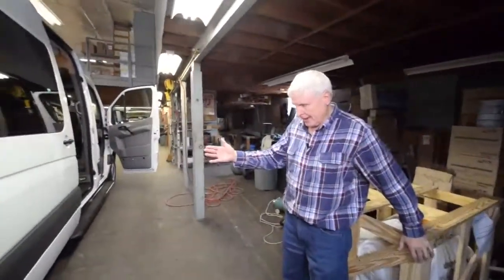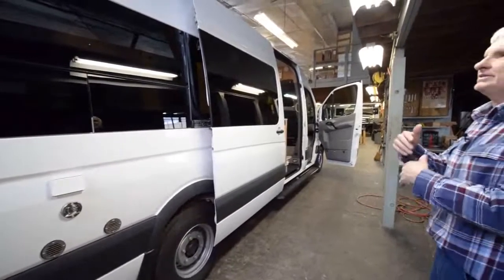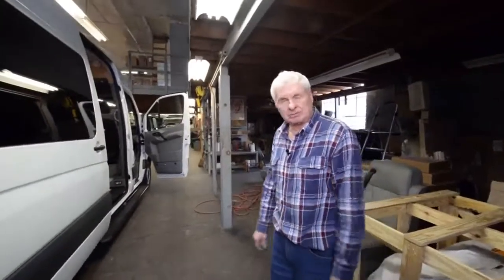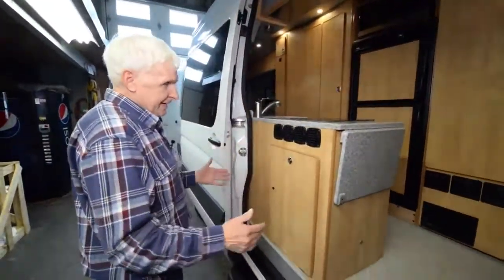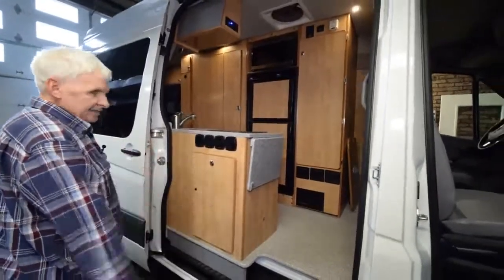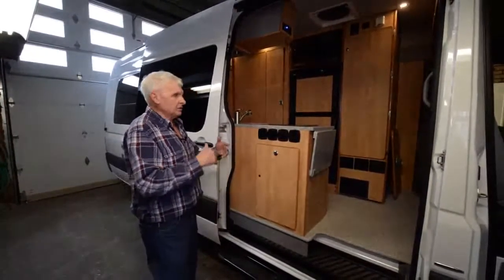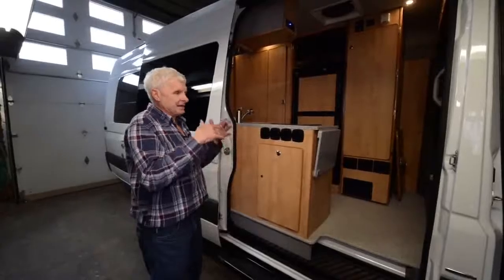This unit here is on a Mercedes with a 170-inch wheelbase. These units are designed per customer, and we don't know where the customer is going to be — they come from all over the world to get our conversion the way they want it. When we order the van, we sit down with them and order all the special options they need. They can also go on the internet and look Sportsmobile up, which has different floor plans they can use.